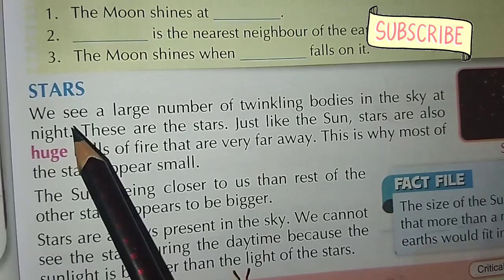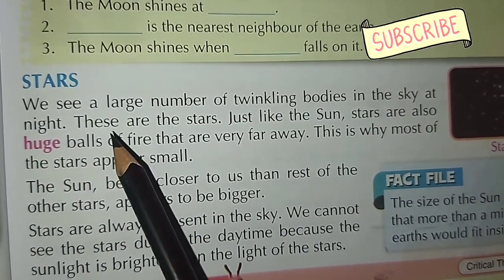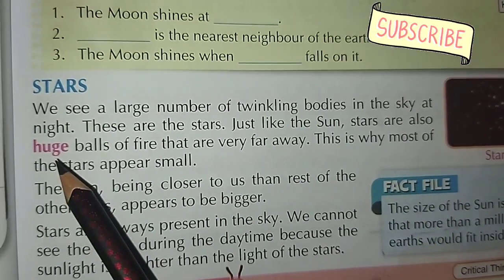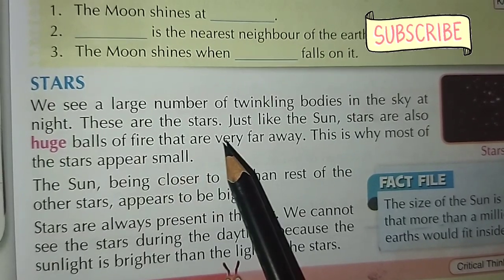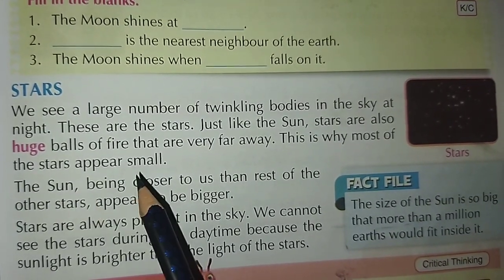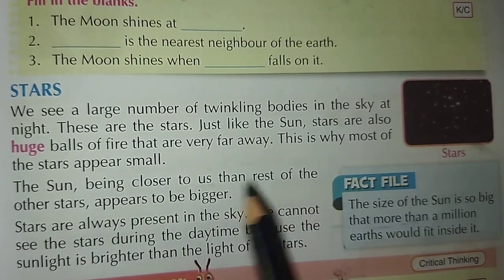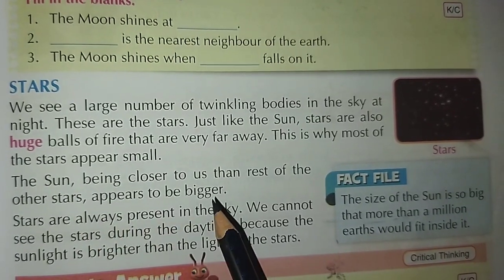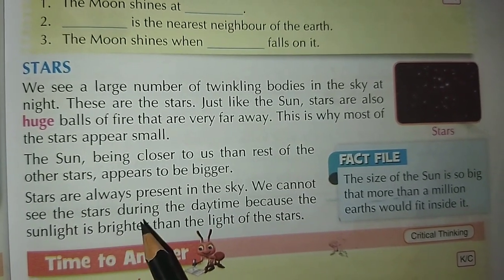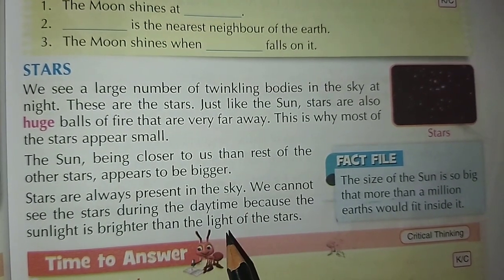Stars. We see a large number of twinkling bodies in the sky at night — these are the stars. Just like the sun, stars are also huge balls of fire that are very far away. This is why most of the stars appear small. The sun, being closer to us than the rest of the stars, appears to be bigger. Stars are always present in the sky, but we cannot see them during daytime because sunlight is brighter than the light of the stars.